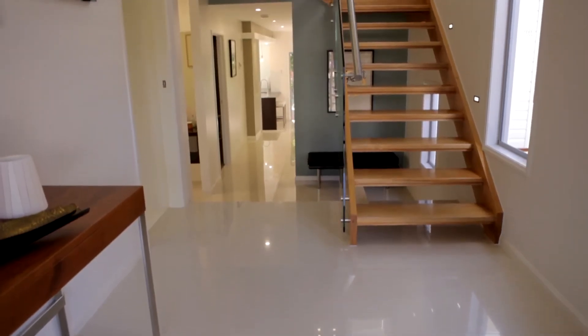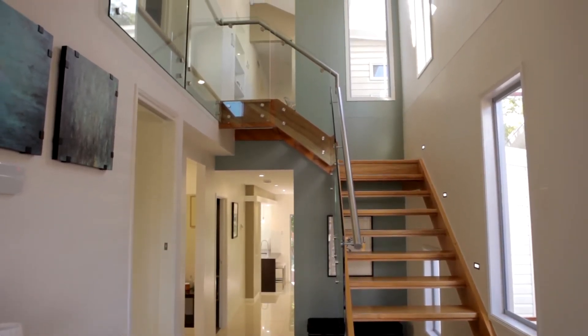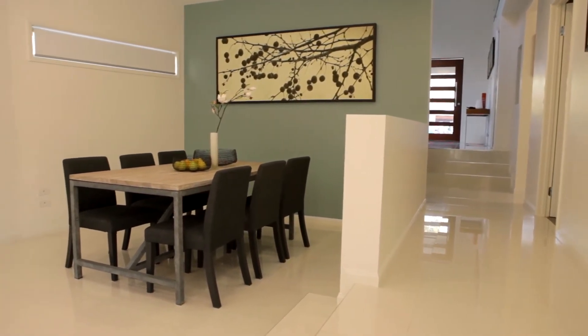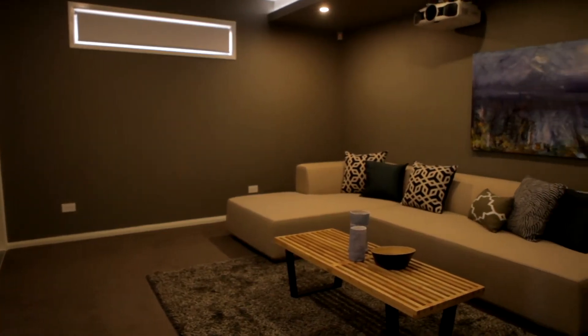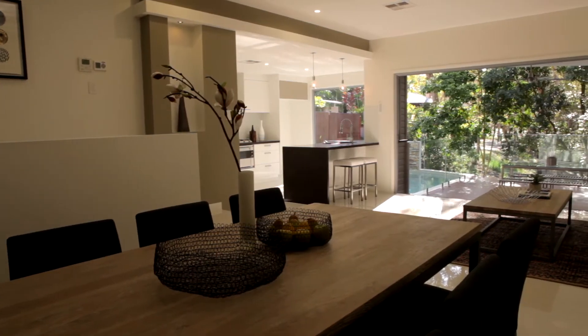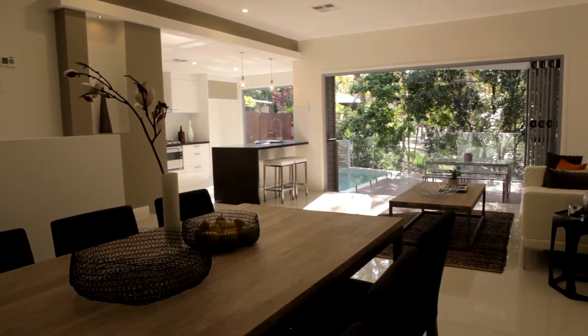A large two-level contemporary home, and on the ground level you have all of your living spaces. You have a purposely designed movie room with projector and screen included, and then you walk through to your kitchen, meals and lounge space.